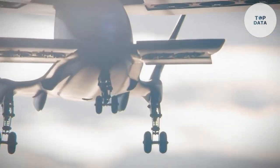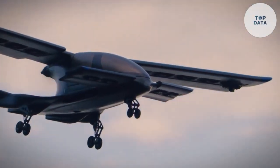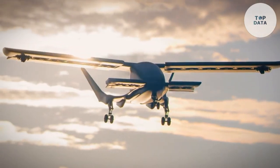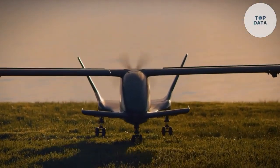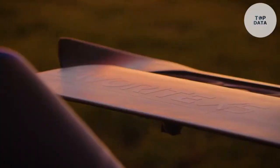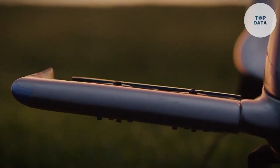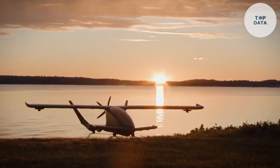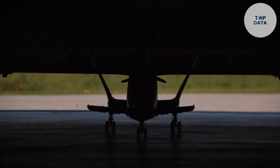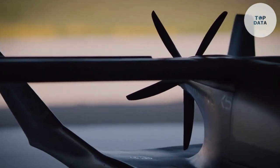This shield creates a zone of anti-gravity, allowing the aircraft to hover above the ground or ascend into the heavens. The X-5 is equipped with internal controls and propulsion systems, enabling its occupants to steer and maneuver the craft. While the Cavorite X-5 remains a figment of imagination, it serves as a fascinating example of how science fiction can inspire and challenge our understanding of the possible. The concept of a gravity-defying aircraft continues to captivate our minds and fuel our dreams of exploration.